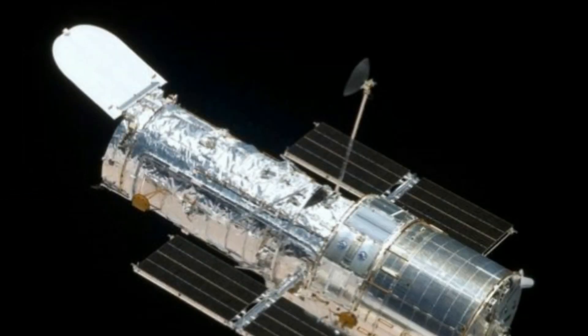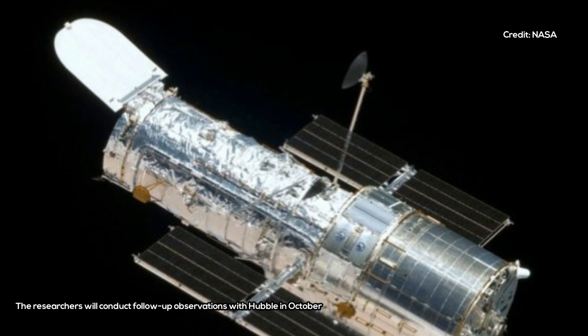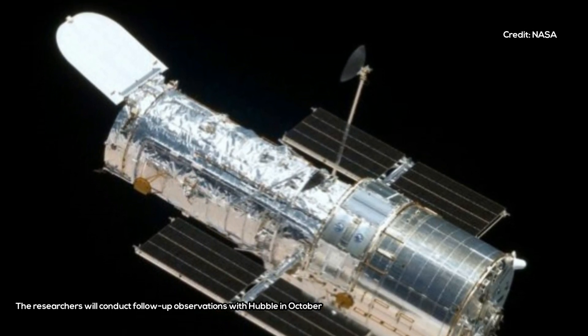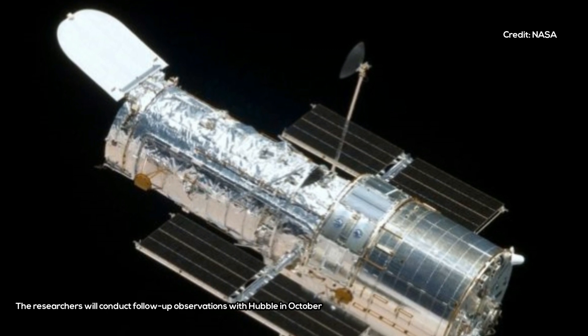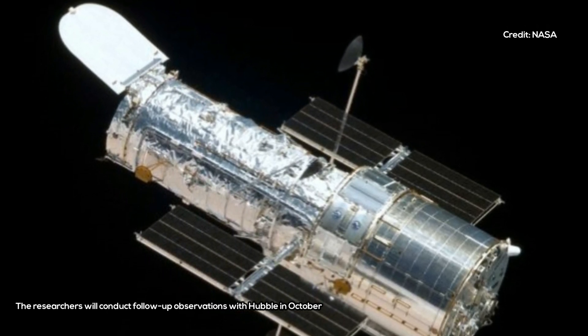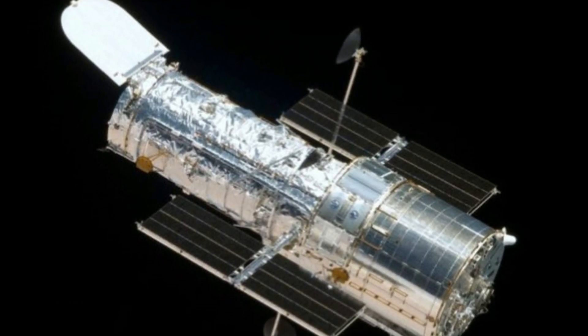This find is part of a larger project called The Hunt for Exomoons with Kepler, an attempt to make a systematic search of the galaxies outside the Milky Way using Kepler's capabilities. The orbiting space observatory can track the brightness of more than 145,000 stars in its fixed field of view.